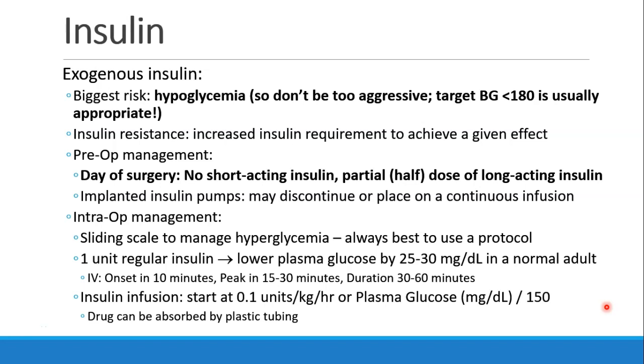Preoperatively, we instruct our patients to not take short-acting insulin on the day of surgery because they're NPO, and if they take long-acting insulin, they should cut that dose usually in half. Patients with implanted insulin pumps may turn them off or put them on a continuous infusion and inform us. Intraoperatively, it's always best to use a sliding scale to manage hyperglycemia, and we'll look at an example of a protocol in just a moment.